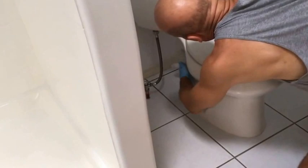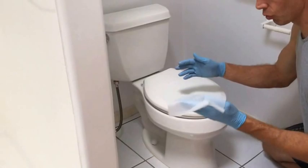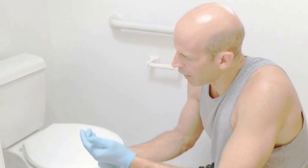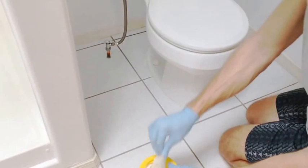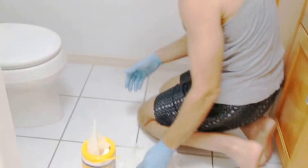Now that the toilet is clean, change your gloves and use Clorox wipes to clean the floor. You've already swept the floor, but now you need to clean it. Start at the back behind the toilet and work your way forward, getting both sides — make sure there are no residues. Use as many wipes as you want.